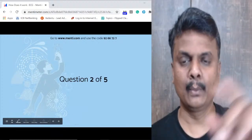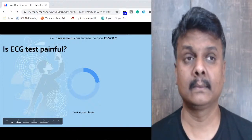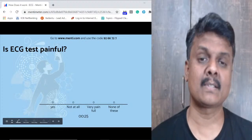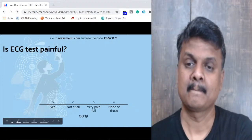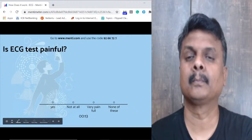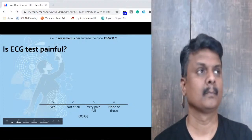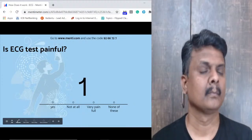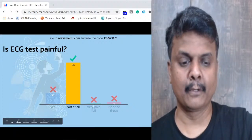Question 2: Is an ECG test a painful one? Options: yes, not at all, very very painful, or none of these. 132 of you got this right — not at all, it's a zero-pain process.